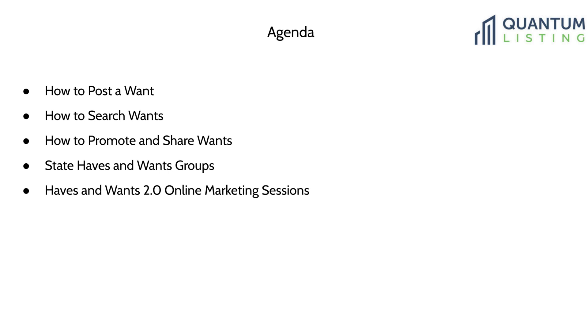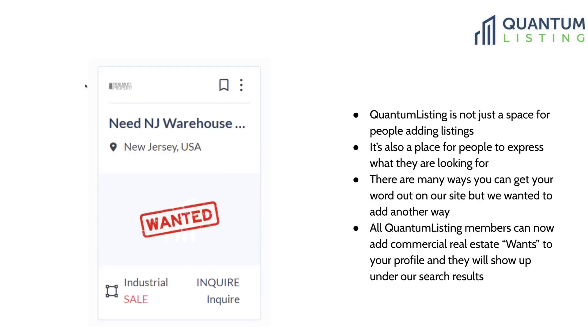Here is our agenda for today. We're going to cover how to post a want, how to search for wants, and how to promote and share wants. We'll also take a look at our state haves and wants groups and talk about our haves and wants 2.0 online marketing sessions. If you have questions during the webinar, feel free to add them to the chat box, or at a couple of points you can use your voice instead of typing.